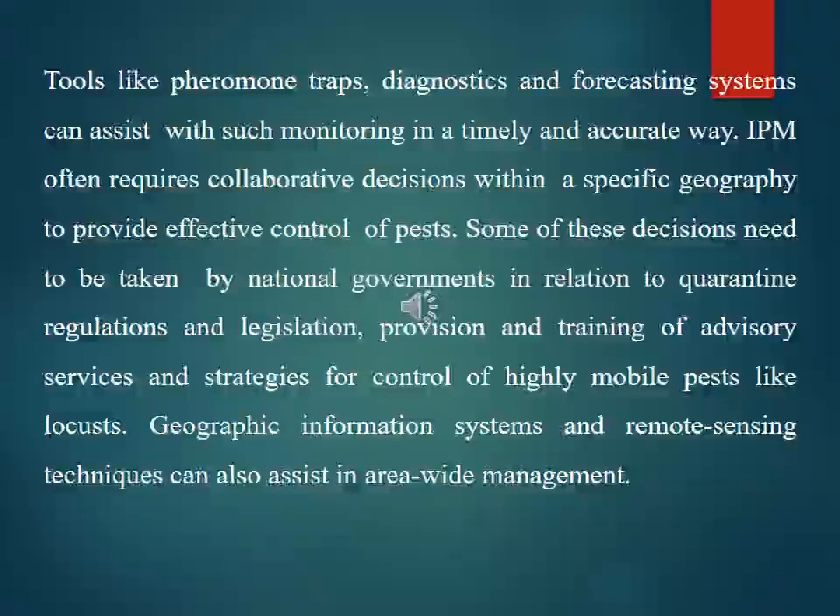IPM often requires collaborative decision-making and effort within a specific geography for effective pest control. Some decisions need to be taken by national governments in relation to quarantine regulation and legislation, provision and training of advisory services, and strategies for control of highly mobile pests like locusts. Geographic information systems and remote sensing techniques can also assist in area-wide management.